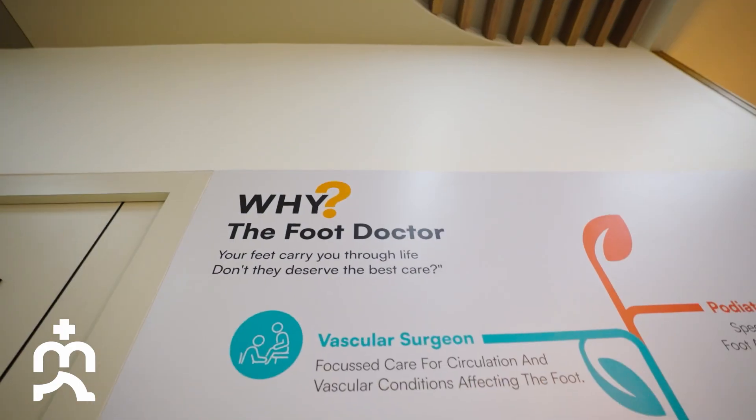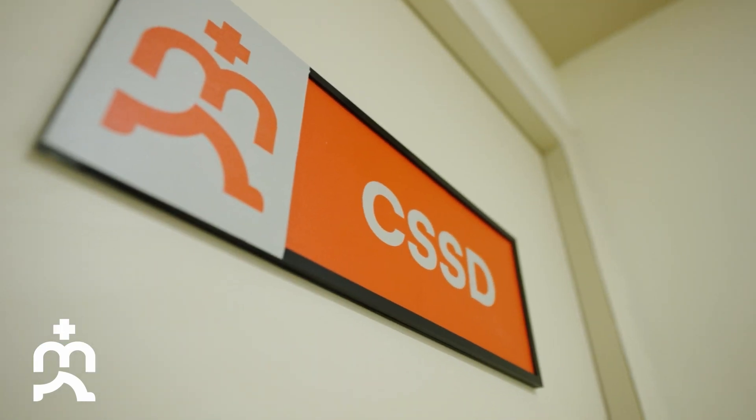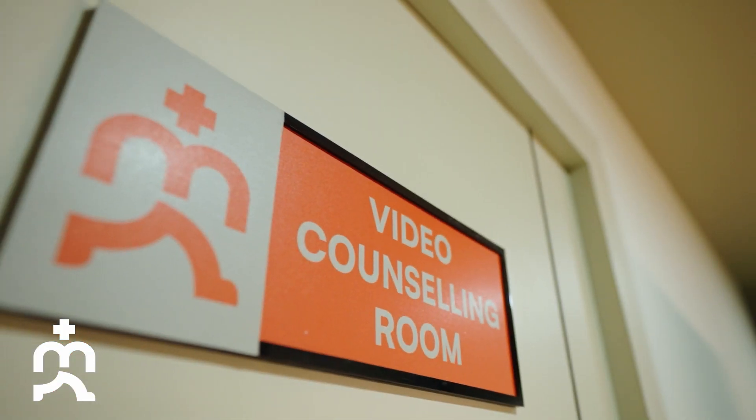In major hospitals, this is the most neglected area, where the patient has to go to multiple hospitals to get treated for only one condition. He has to visit a vascular surgeon, a general surgeon, and sometimes a plastic surgeon and orthopedic surgeon. But at Foot Doctor Hospital, we have all the facilities under one roof.